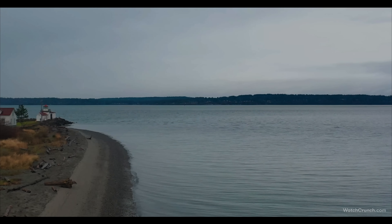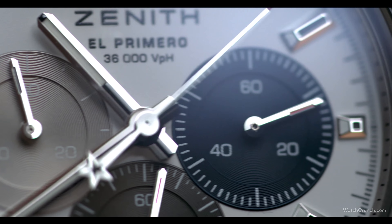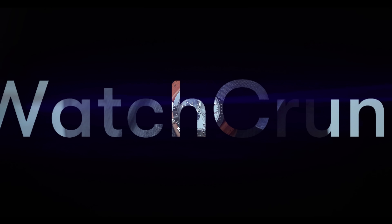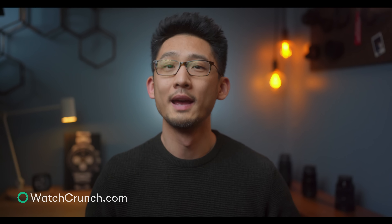We're going back to Psych 101 today, guys. Hey, I'm Max and this is Watch Crunch. WatchCrunch.com is an online platform that we just launched for watch nerds like us to have a place for more positive and productive watch discussions. More about that at the end of the video.